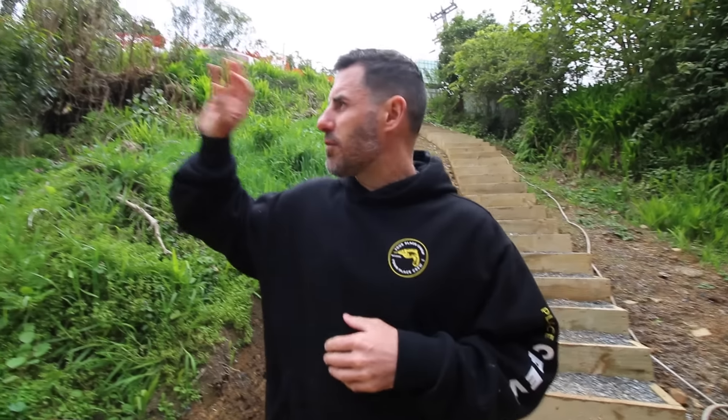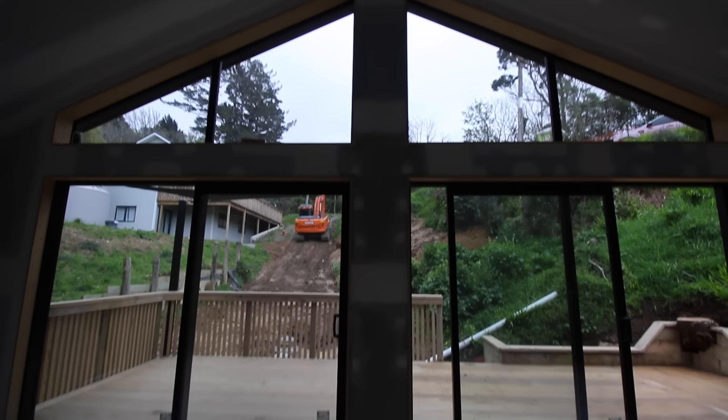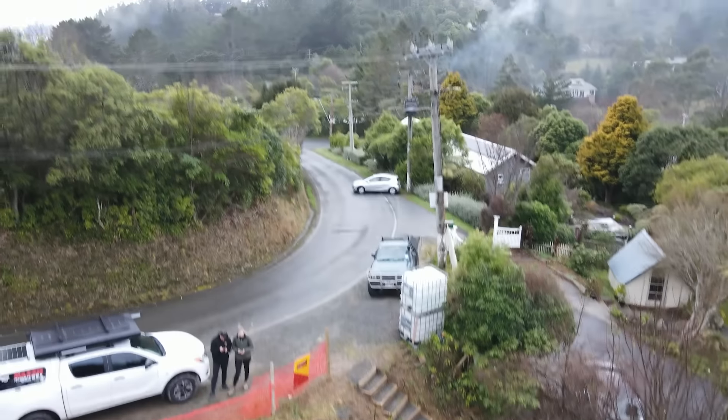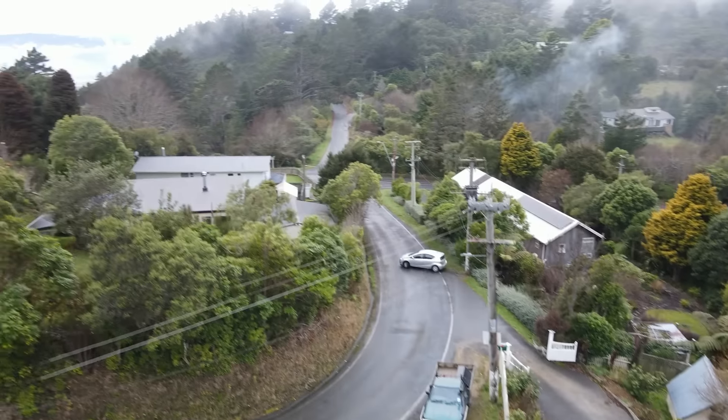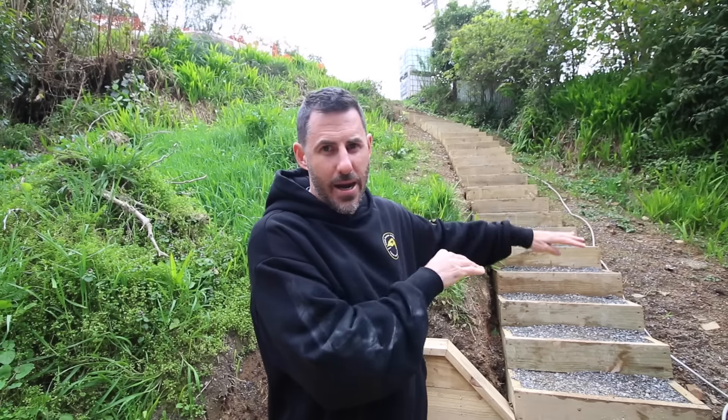Technically we have driveway access over there, but it's shared with the neighbor and it's quite a steep site — the client mentioned they are never going to drive a car down here. We have road access up there, and we were able to get a 28-meter hiab and deliver all of our frames to here, slide them off and stand them here.